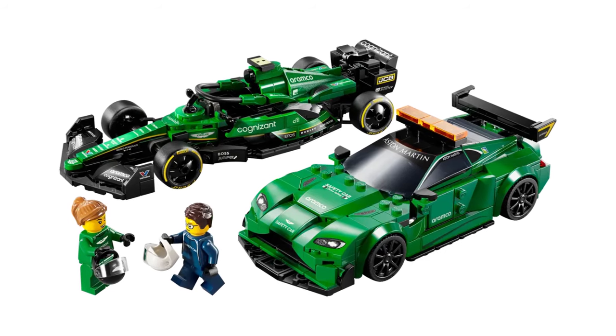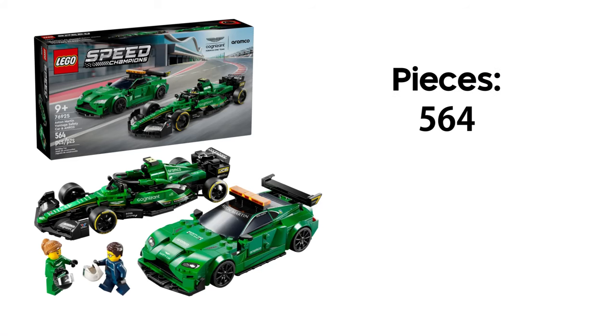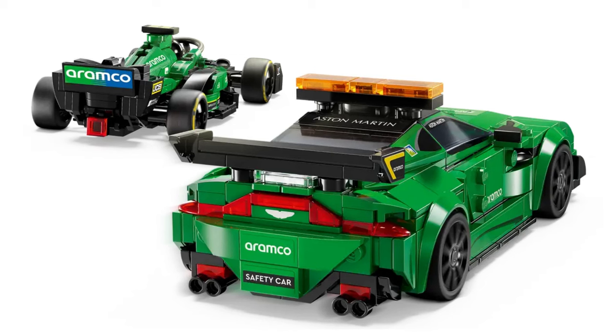Firstly we have the Aston Martin double pack, containing the AMR23 Formula 1 car as well as the V8 Vantage safety car. This set features 564 pieces in total and will retail for £44.99. It looks like it'll have a lot of stickers due to the Formula 1 car, which I'm really not looking forward to. The green looks like it's meant to be British Racing Green but it looks a bit off — hard to fully judge from an image, so I'll reserve my thoughts until I have it in hand. Still, it looks really cool and I'll definitely be buying this, but not on day one.